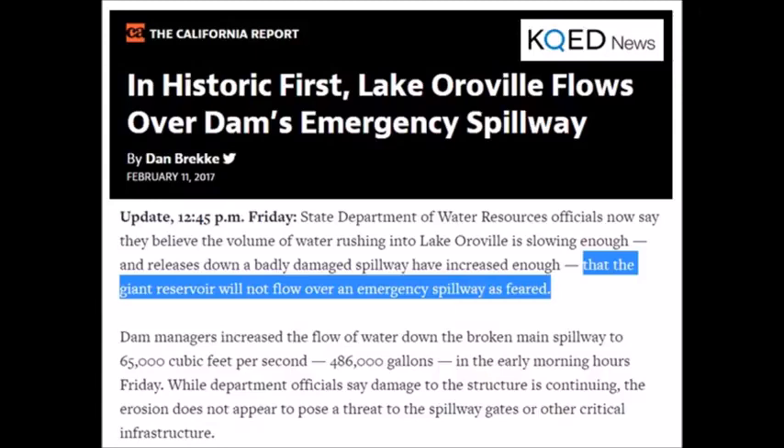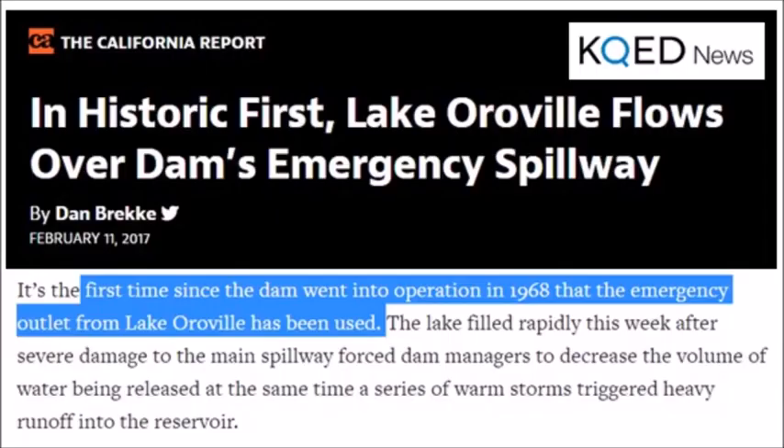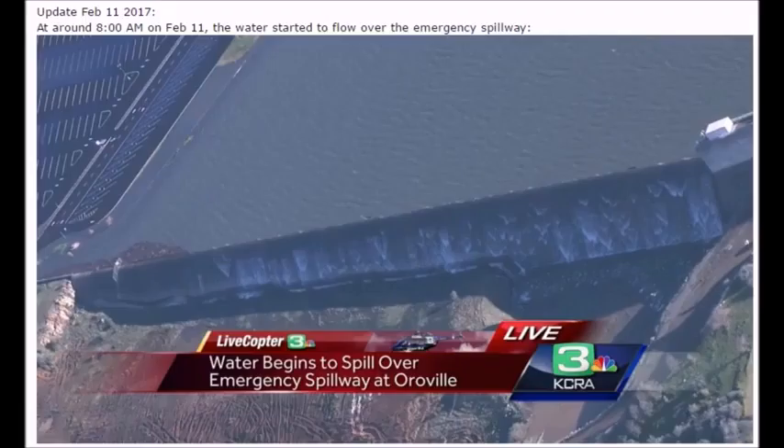Even on Friday the giant reservoir will not flow over the emergency spillway. They're wasting your time — you should be preparing to get out of your houses and flee if this turns into something like dam collapses we've seen before. The spillway hasn't been used since 1968, nor inspected for usage. They never intended for the parking lot to flood and become part of the spillway. They thought they had it under control earlier today.